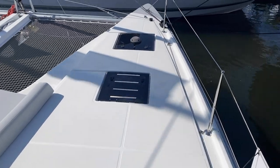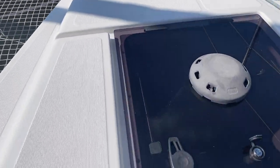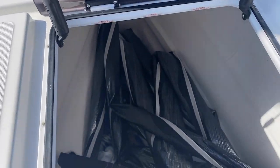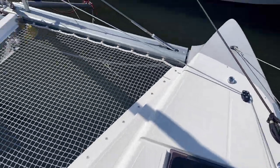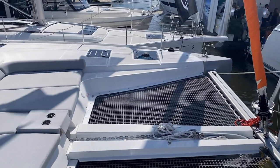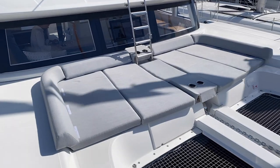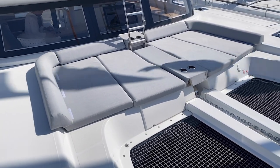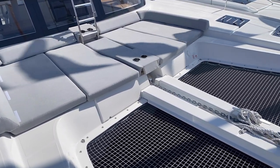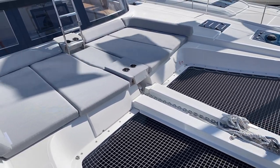Up here in the bow, in the fore peaks, we've got plenty of storage on both port and starboard. Down in here, this is all complete storage area all the way to the bottom, and it has a ladder integrated — a great use of space, and it is mirrored on both sides. In the centerline, we've got some really nice cushions, and there is an option to add seating on the trampoline that leans back into an elevated seat design.